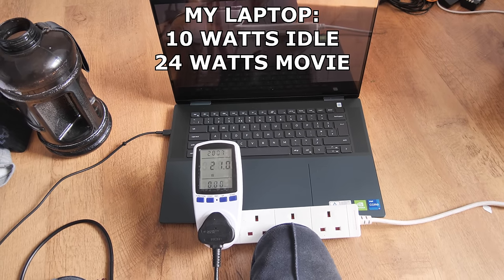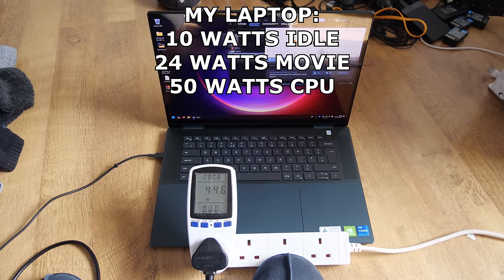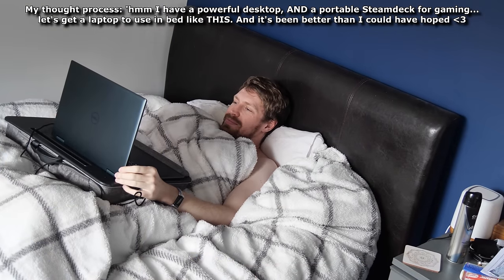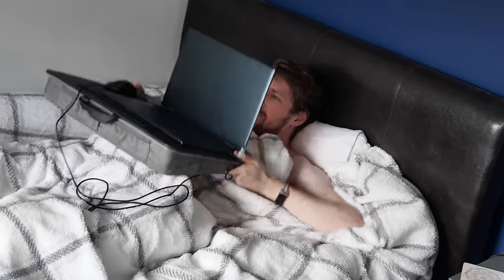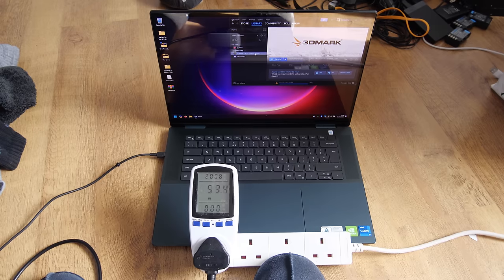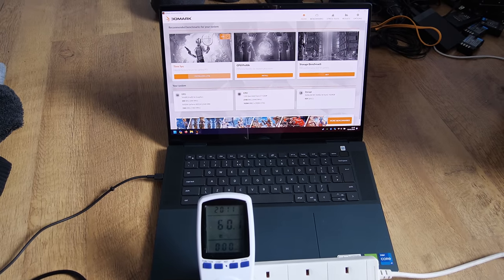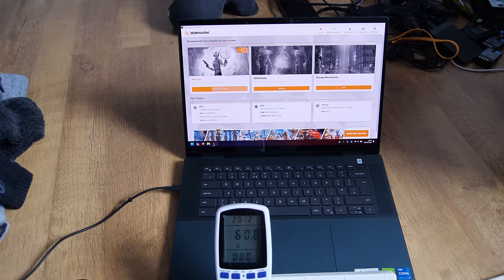Once I started doing things with the laptop it got easier to measure. Watching a movie consumed about 24 watts, downloading games on Steam consumed about 50, and a graphically intensive benchmark like 3DMark was about 70. The Steam download wattage is the most interesting result, because it's much more processor-demanding than you'd expect — it's not just downloading, it's also extracting compressed data as it goes, which can take a really big bite out of your processor's resources, especially with a fast internet connection.